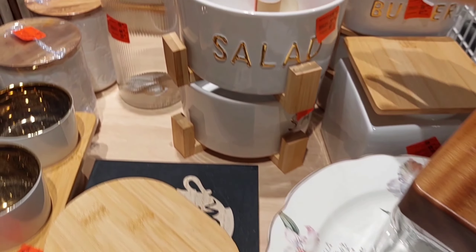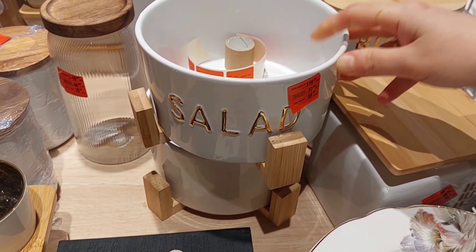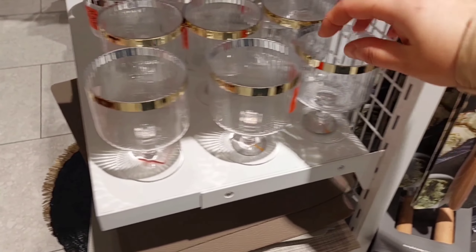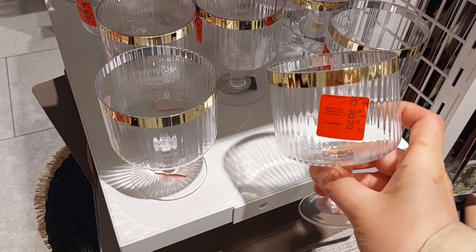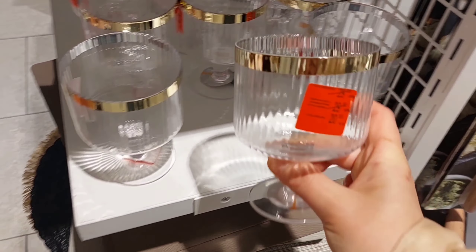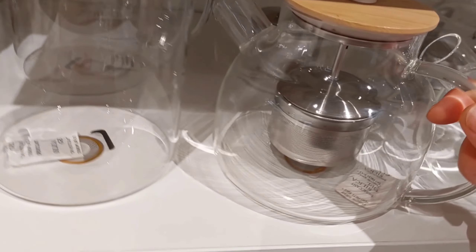Ось ці тарілки дуже гарні, мені сподобалися. І цікава подача — ось така миска для салату в такій дерев'яній підставці. Гарні були також ось ці бокали, але вони дуже хрупкі — мені здається, один раз їх помити, і вони в мене вже поб'ються.